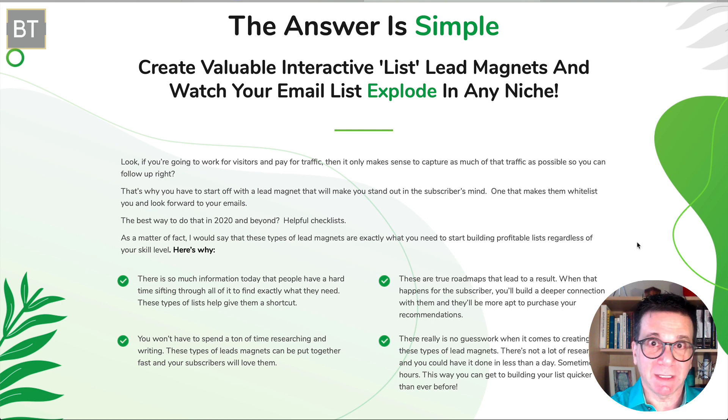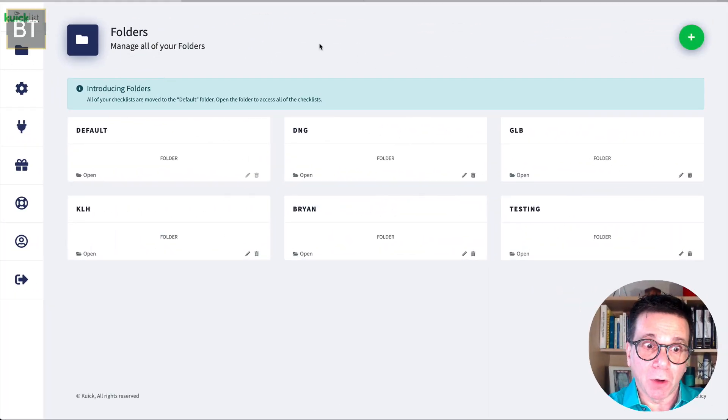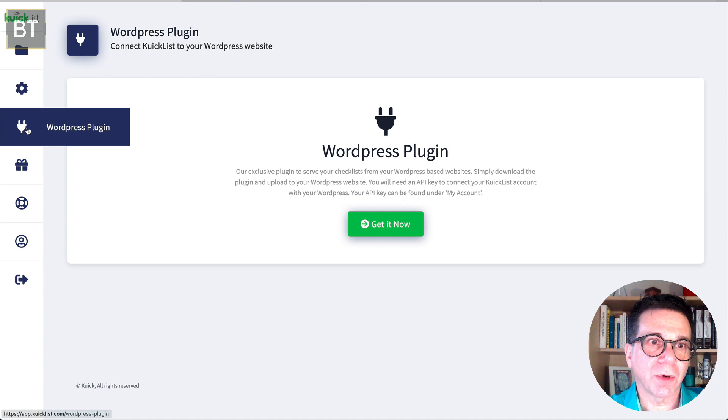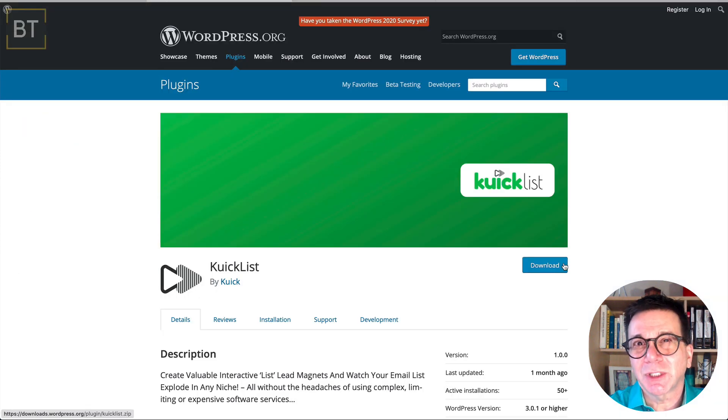Whatever niche you're in, this is easy to conform to — it's a great product. When you log in, there's a very simple homepage, not a lot of stuff to confuse you. There's a folders area, and I'll show you what that does. Under integrations, you can add your email service, webinars, or analytics. There's also a WordPress plugin that lets you plug this right into your WordPress blog or website.